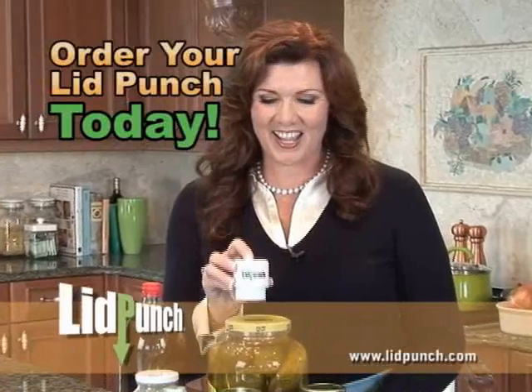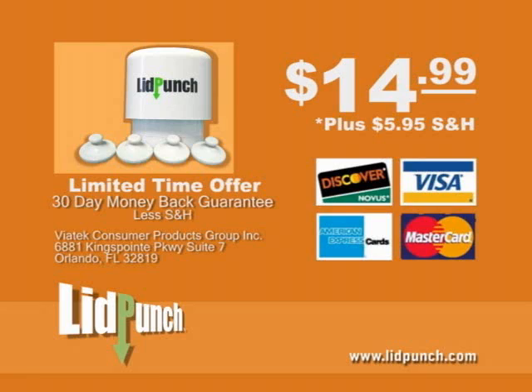Get your Lid Punch today. Here's how to order. For fastest delivery, call the number on your screen and use your credit card. You'll receive the Lid Punch, four magnetic sealers, and the 4-in-1 Bottle Opener, all for the low price of only $14.99 plus shipping and handling. So call now.